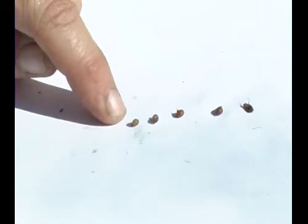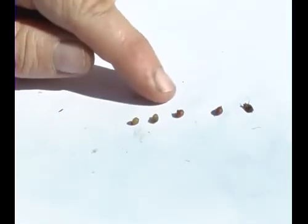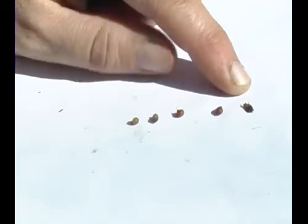These are the Eisenia fetida cocoons and when they hatch they are lemony yellow. After approximately a week they go into a caramel colour, then deeper into a toffee and sort of a reddish brown. And in the last cocoon here you can see the little worms have already popped out.